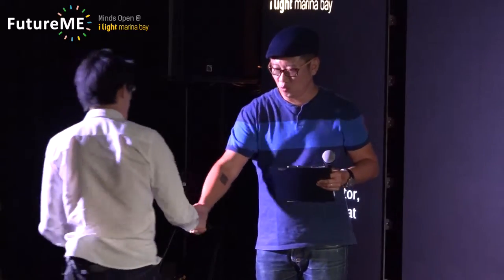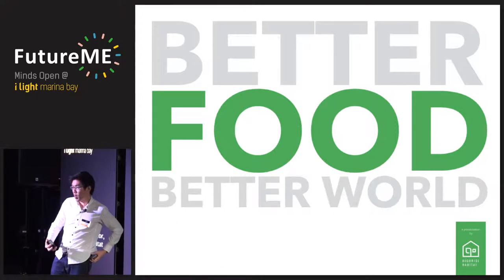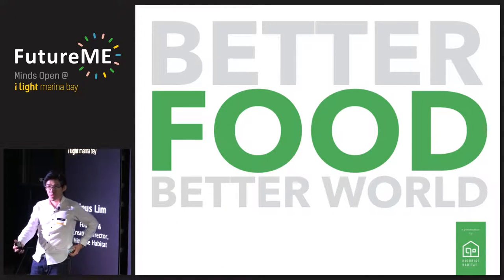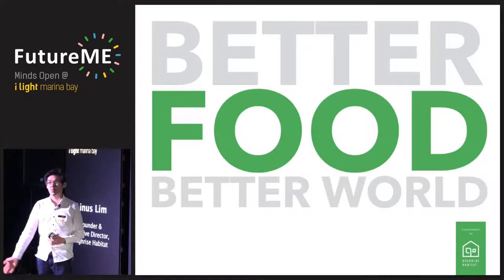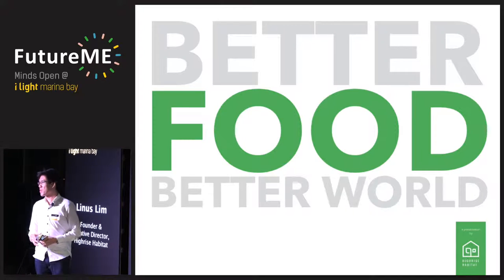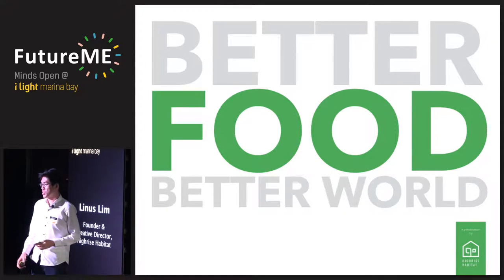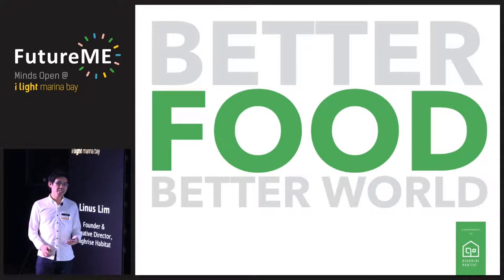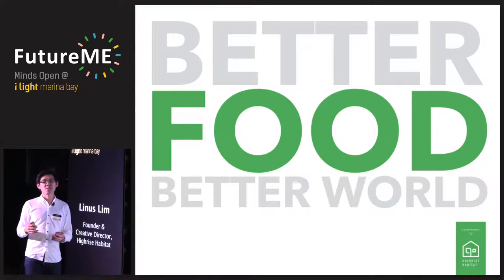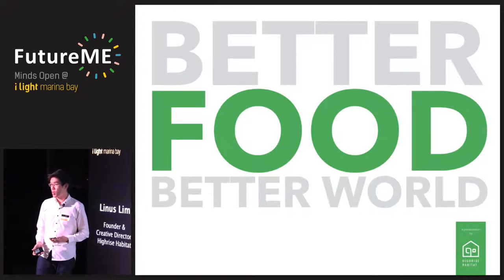First of all, I have to thank Kelvin for this opportunity to speak with all of you here. I'm amongst really experienced people, and I'm probably the least experienced among here. I founded a small company in Singapore — it's just me and a friend. We have an exhibition outside, High Rise Habitat. So basically, why we started this was very much inspired by our concern for food, and today I want to talk a little bit about food.